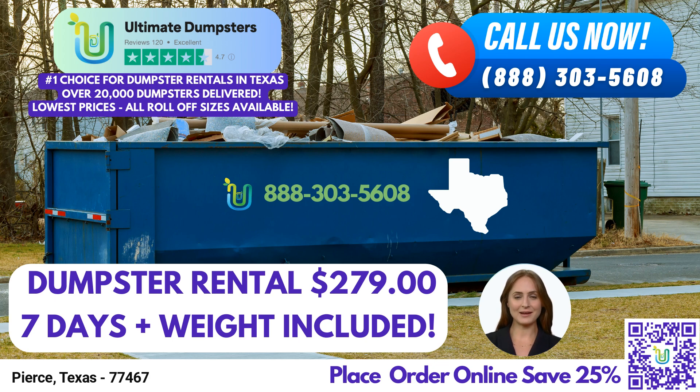But that's not all. Ultimate Dumpsters goes above and beyond by offering the convenience of combining multiple services. You can easily add additional services such as porta-potties, mobile storage units, temporary fencing, commercial weekly garbage, and more to your dumpster rental. This one-stop solution makes managing waste disposal a breeze.